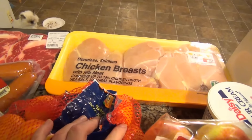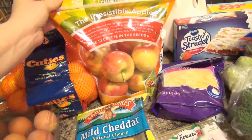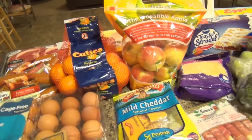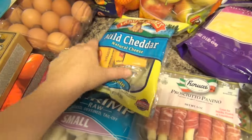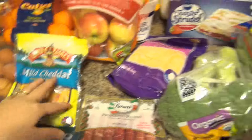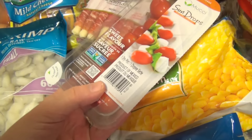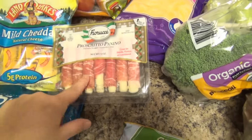We got a large package of chicken breast. I got some cuties and an ambrosia apple — those are really good and delicious. We are kind of running low on fruits and vegetables. I got some cheese in two different kinds — I love these little mild cheddars from Land O' Lakes. I also got some prosciutto, which is one of my favorite things of all time — I love these little wraps.